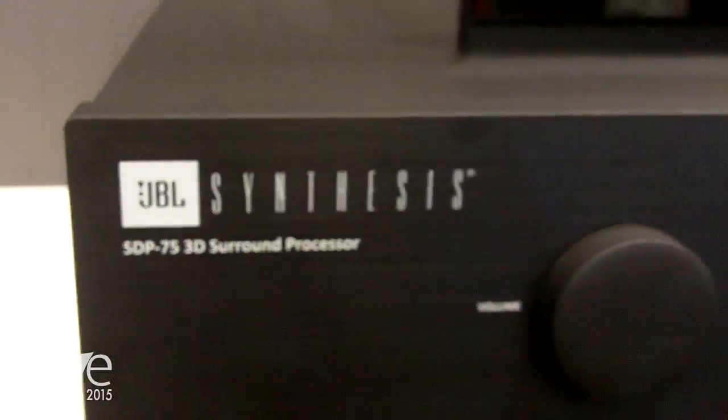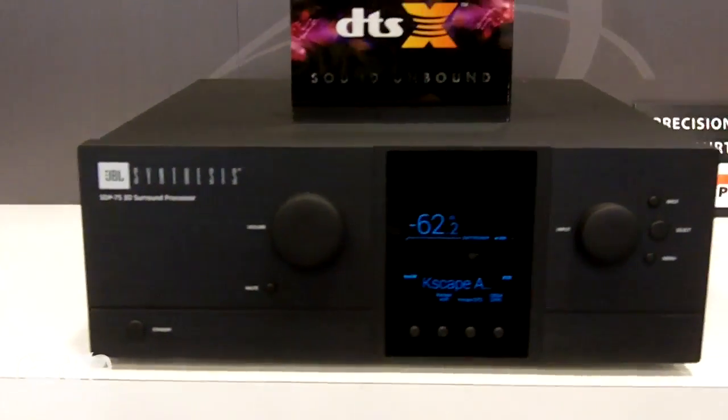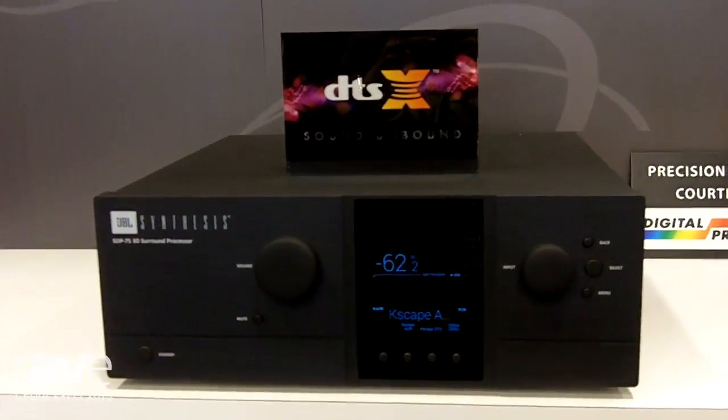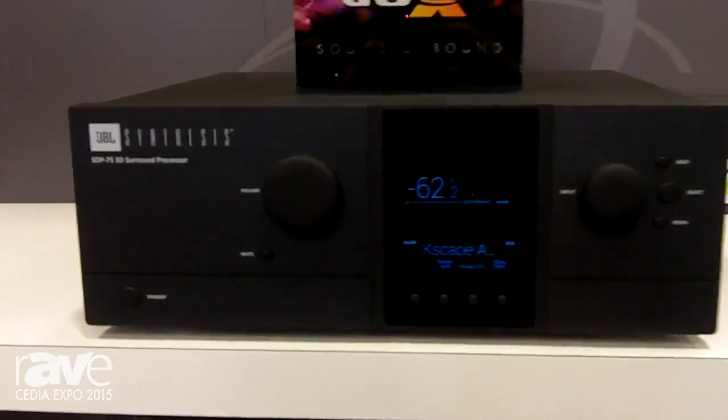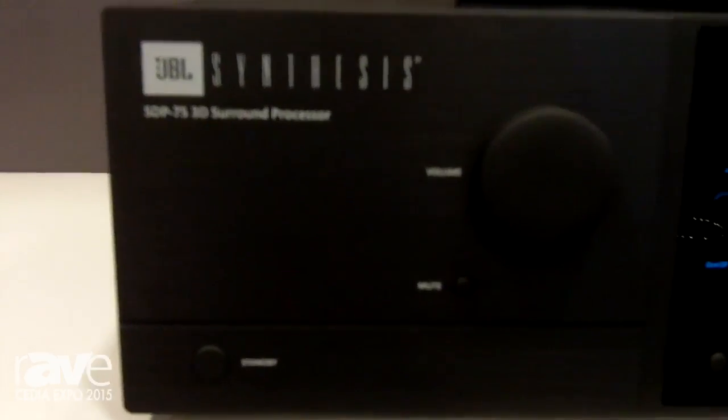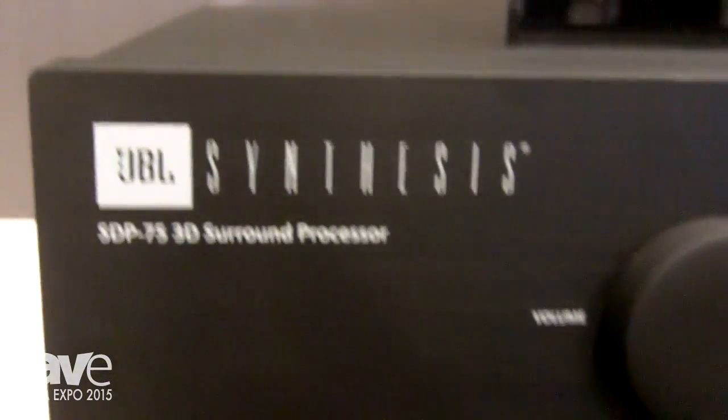This is a global partnership that was announced this morning at the show with JBL Synthesis and Trinoff. This provides, we think, the leading performance for 3D immersive surround sound technology with this platform.